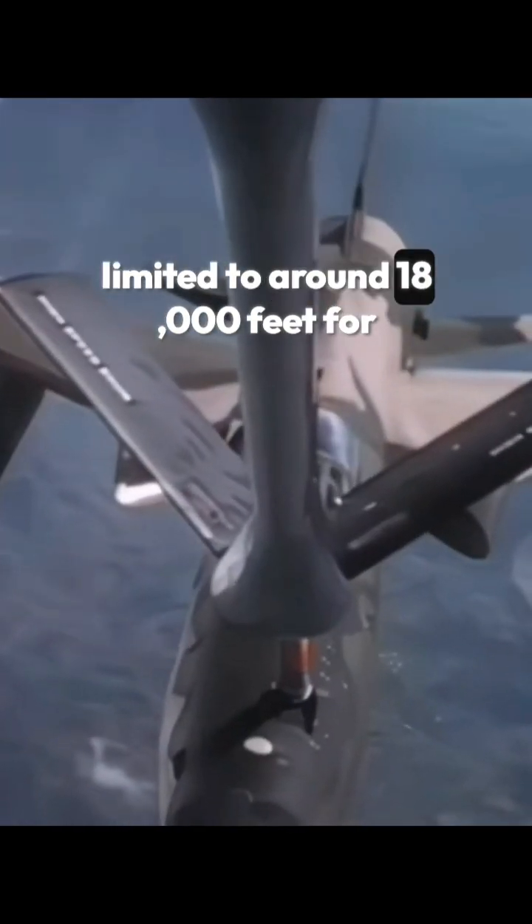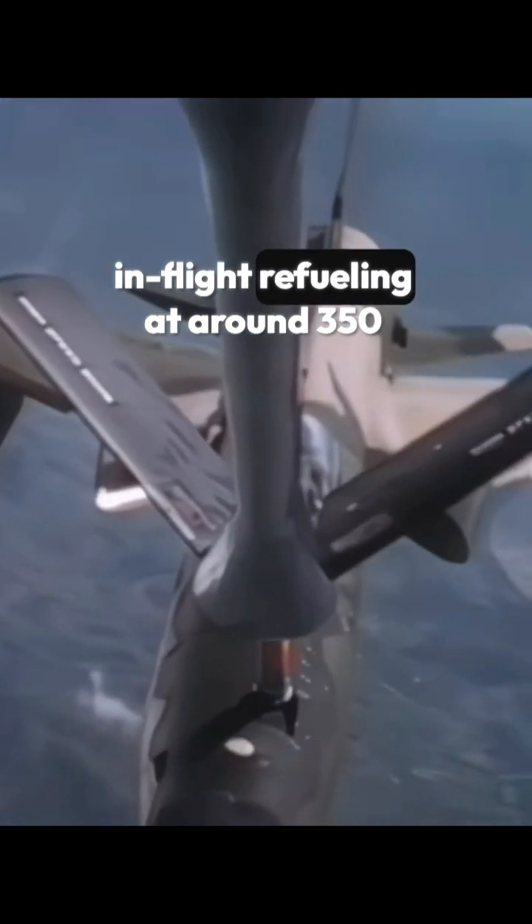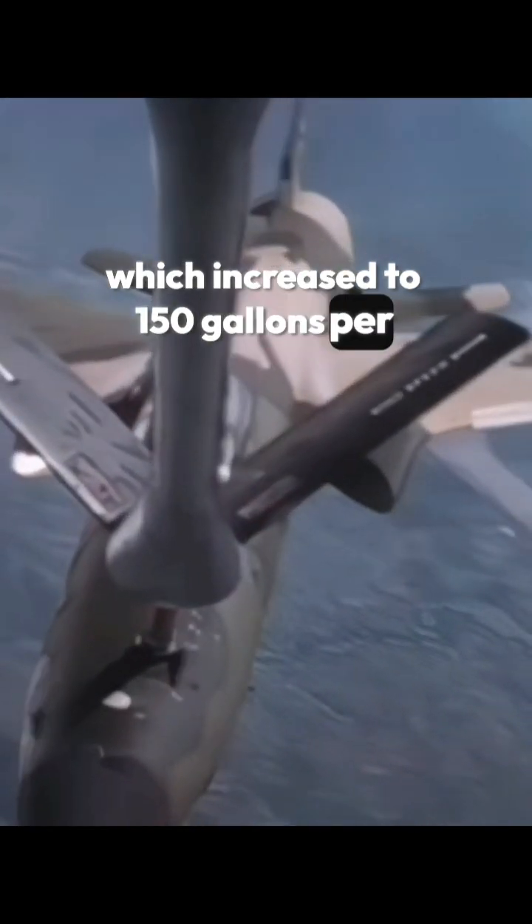During the Vietnam War, fully loaded F-105Ds were limited to around 18,000 feet for in-flight refuelling at around 350 knots. A loaded F-105 burned 600 gallons per hour, which increased to 150 gallons per minute on take-off.